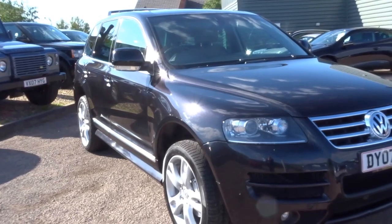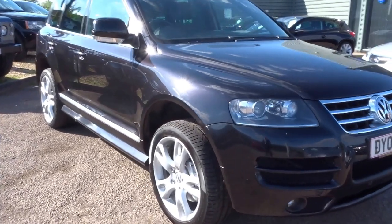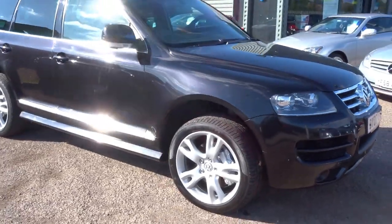So if you are interested, we have this car up for sale. Please do give us a ring — priced at £10,790.